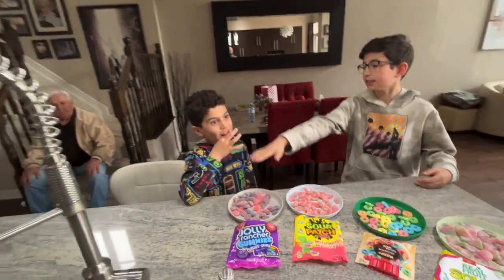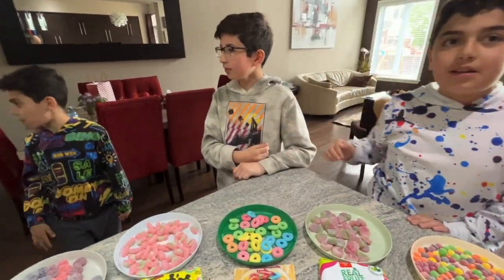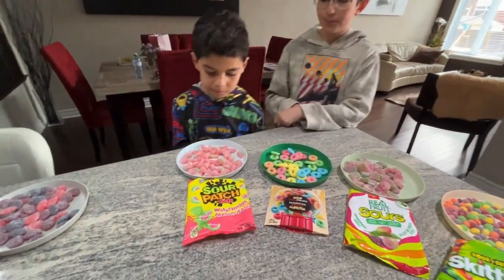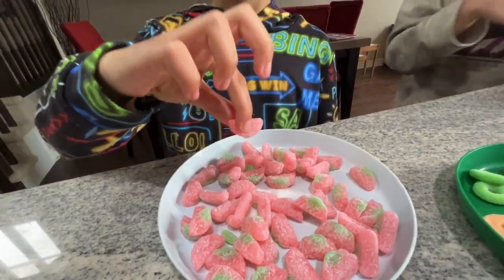We're trying to flip it over to the other side now so that we know that we're done. What do we have here? The next one is Sour Patch. Do we have different ones? No, they're all the same.